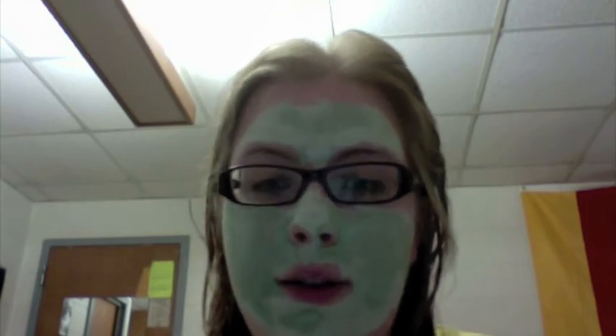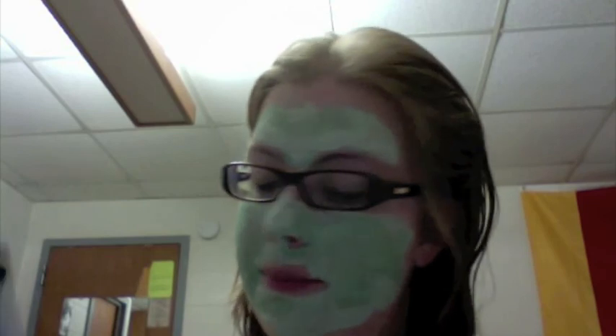If you want to do like a Facial Friday with your friends or whatever, or just with yourself, go ahead and pick this up and give it a go. Let me know what you think, if you've tried it or whatever. Bye!